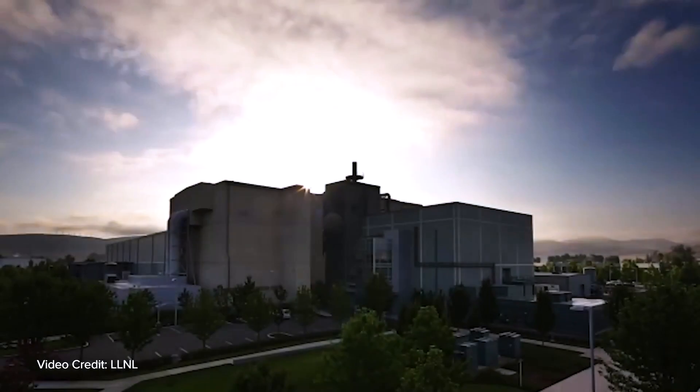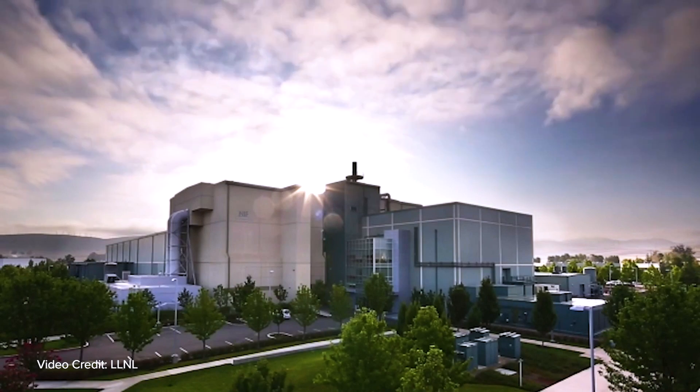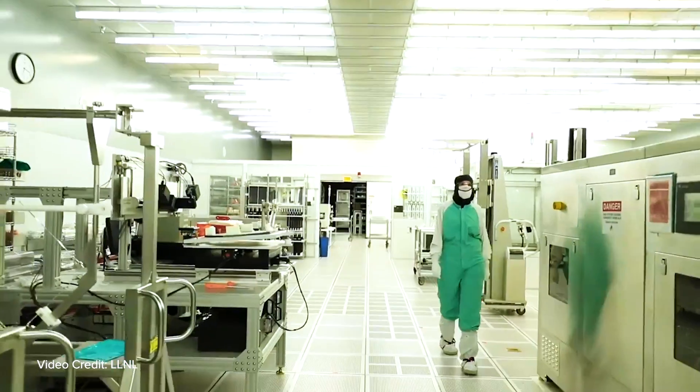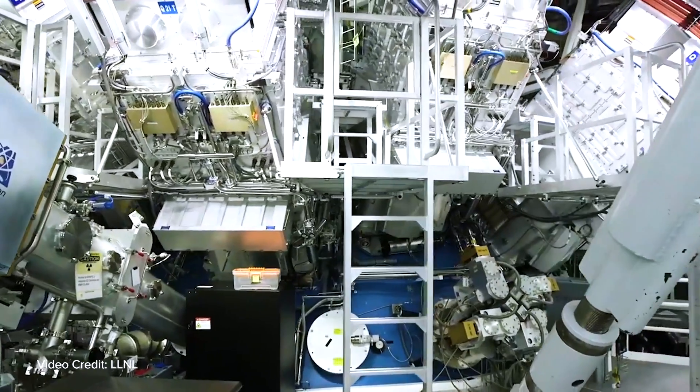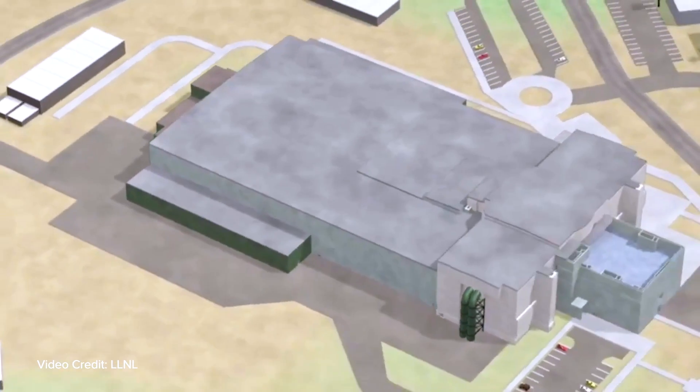I think the future for the field is actually pretty bright now. There are a variety of concepts that need to be explored. I think it's going to turn from a field that is just scientific understanding to actually scientific application. I expect to see a lot of different facilities being built, either by private fusion companies or the government — a proliferation of a lot of interesting ideas.